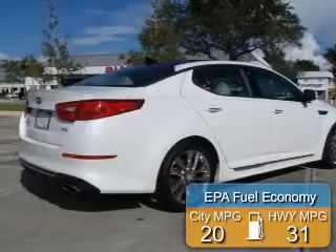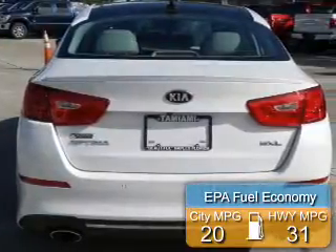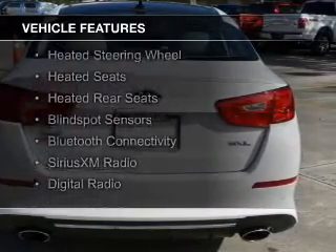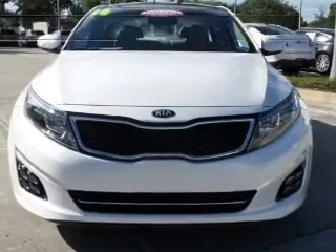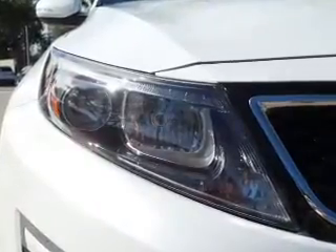Great fuel efficiency saves you money by requiring fewer trips to the gas station. The features include a turbocharger, dual sunroofs, electric trunk, heated steering wheel, heated seats, heated rear seats, blind spot sensors, Bluetooth connectivity, Sirius XM satellite radio, and digital radio.